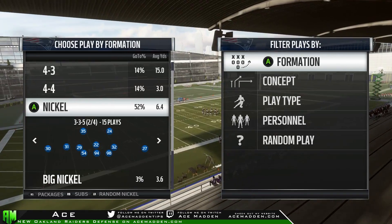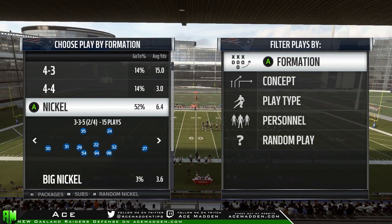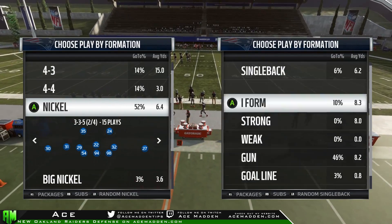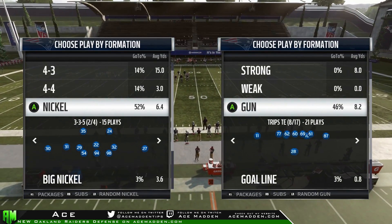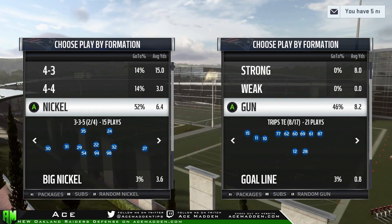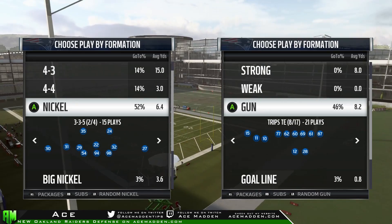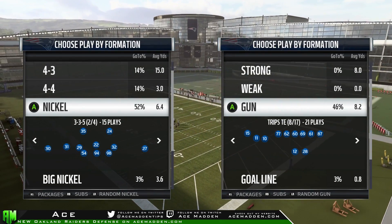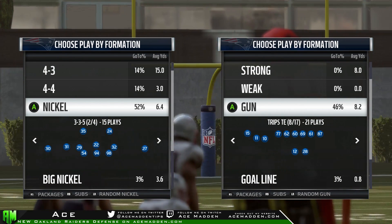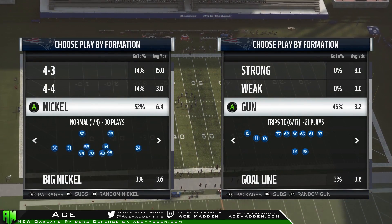What's up guys, it's your boys from acemadden.com and today I'm going to show you guys how to limit trips tight end out of nickel 3-3-5. This is to me the most flexible defensive formation you can use against what might easily be the best offensive formation in the game — trips tight end out of the New England Patriots playbook. Why is trips tight end so good? It has some of the best routes, the ability to put a running back at tight end, you can throw table routes for days, and the inside zone is pretty decent too.